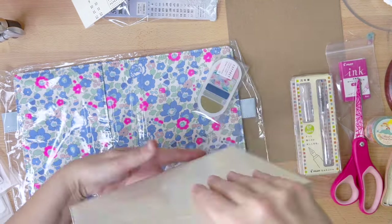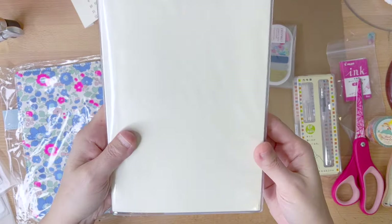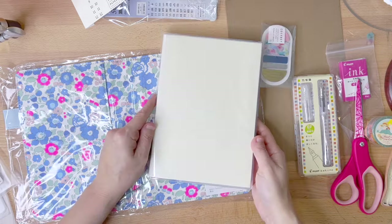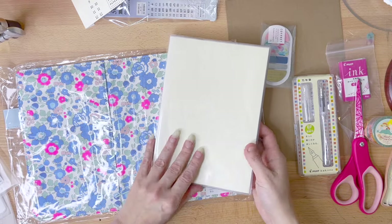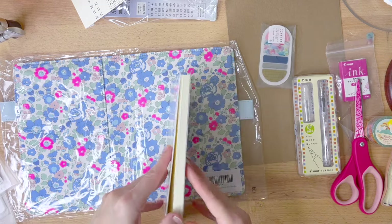Honestly, I think it would be very nice as is, especially if you wanted to do your own personalized cover. But I do want to take this to travel with me, so I am going to slip it into the Hobonichi Techo Cousin cover.